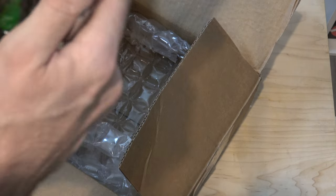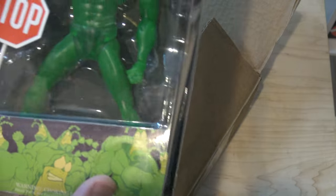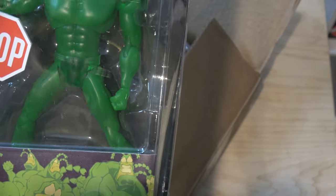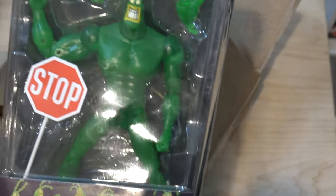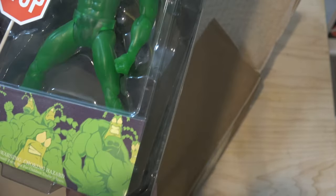Nope, this looks like it's in original condition, so great. This is exactly what I wanted — well, let me put it this way: this is exactly what they promised to sell me. So I got the thing they promised; it's not quite the thing I want, but it's a good placeholder for now.